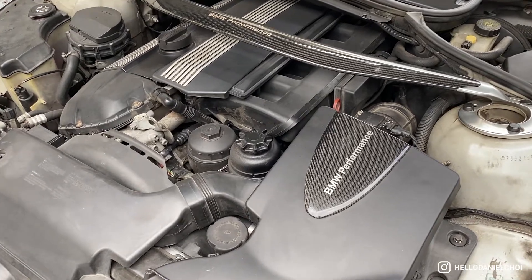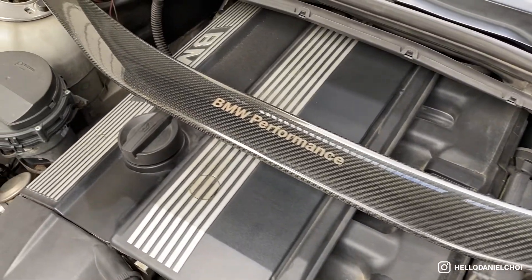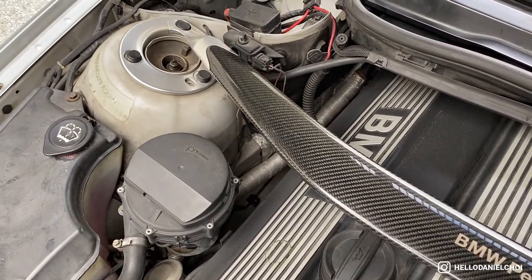Number three: what strut brace is that and where did you get it? The strut brace I have is the OEM BMW Motorsport carbon fiber strut brace, purchased on the E46 forum from a member who was parting out his car. I did have two of these and I regret selling one since they've skyrocketed in value. A good alternative is the Carbone carbon fiber strut brace — they've successfully replicated the structure and people say it's actually stronger, so that's what I'd personally recommend.